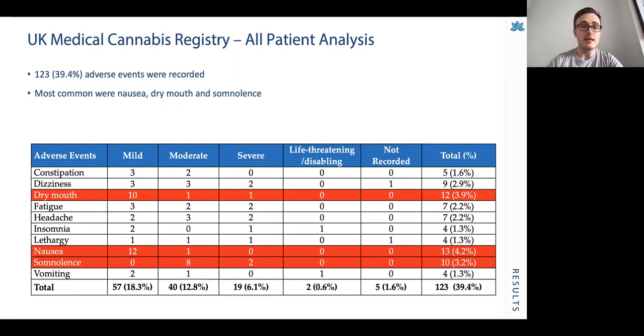Looking at adverse events recorded across the UK Medical Cannabis Registry, the adverse event incidence was 39.4%. The most common were nausea, dry mouth and somnolence. This reflects very positively against other medications that could be prescribed in these chronic long-term conditions, such as opioids and gabapentinoids.